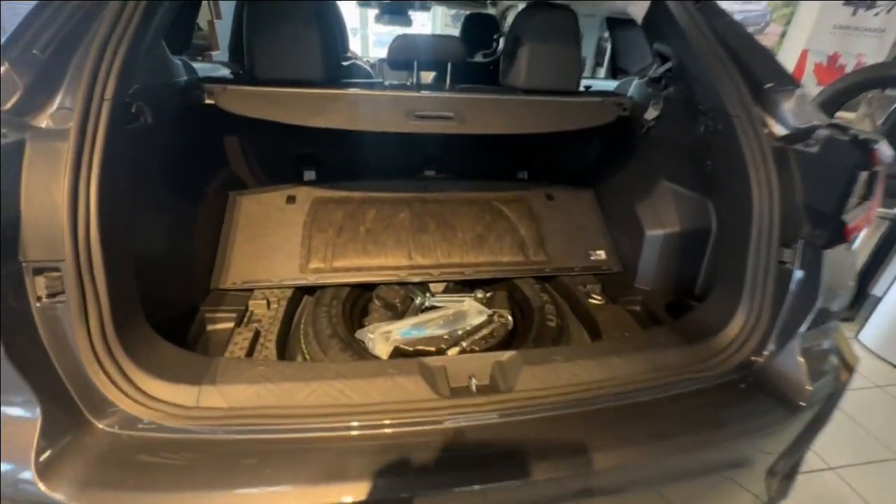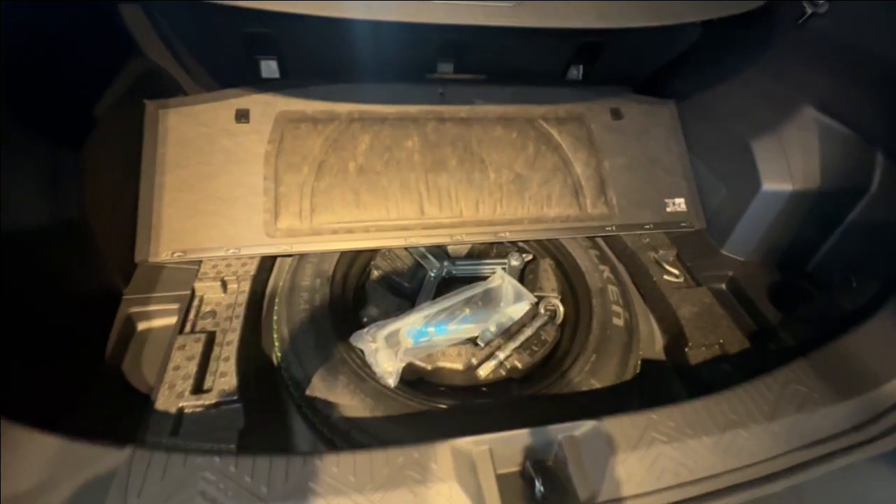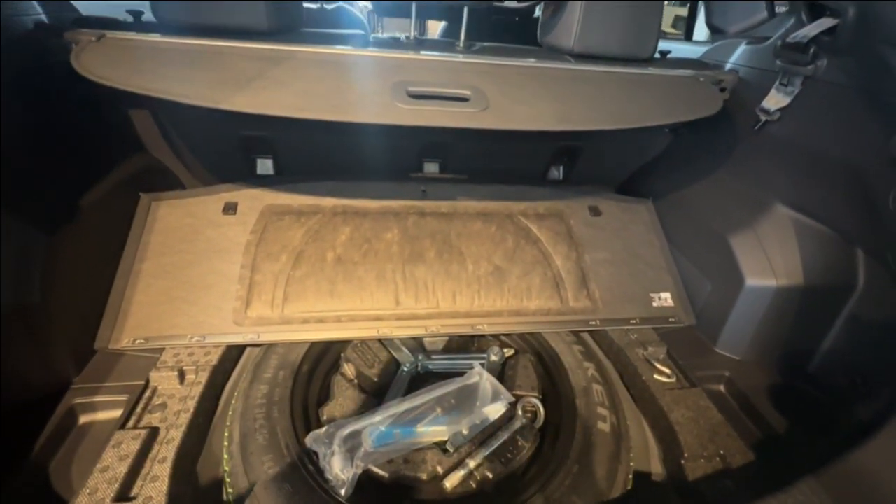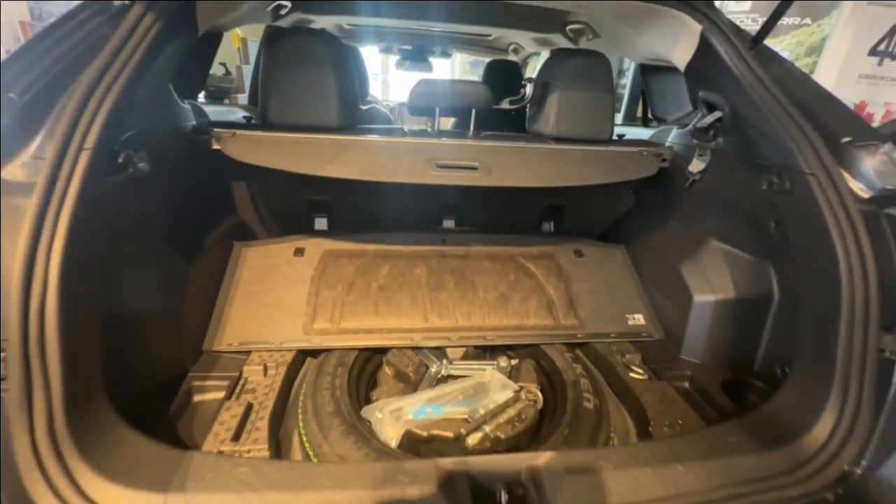A quick look in the trunk shows that it provides a spare tire with tools, a recovery hook, ample cargo space, and a shade to cover your belongings.